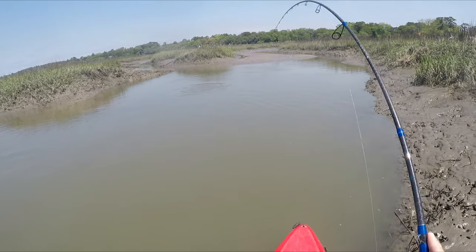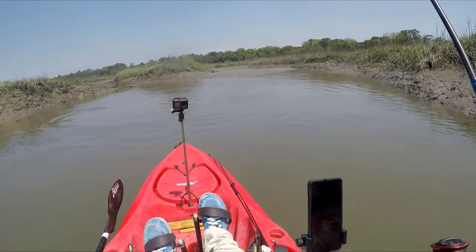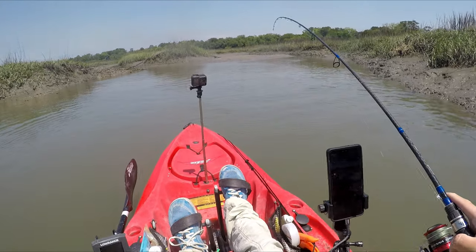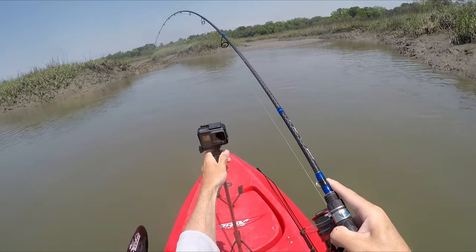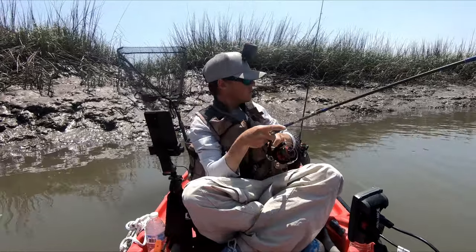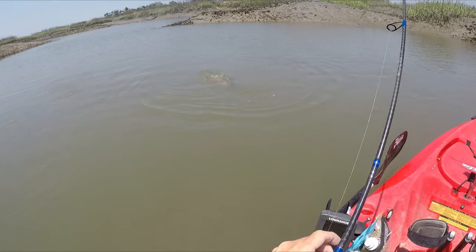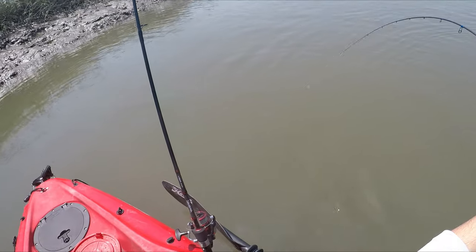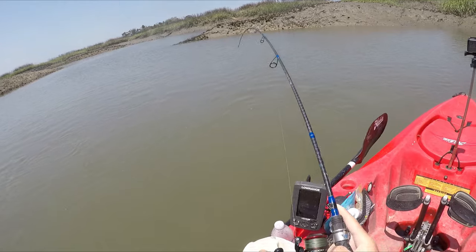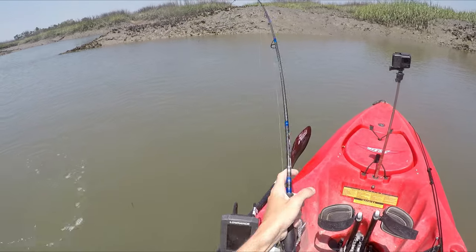Oh, there we go. It's a nice fish. Right after I added the probe here too. I think he's about to run. It's not a bad one. It's going to be a slot fish too — I'll definitely get a measurement on.